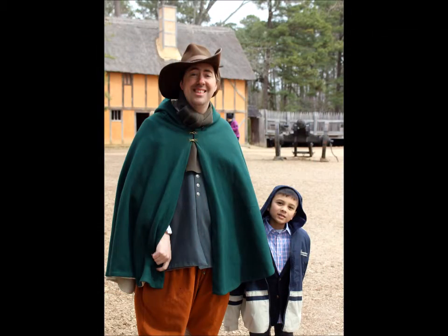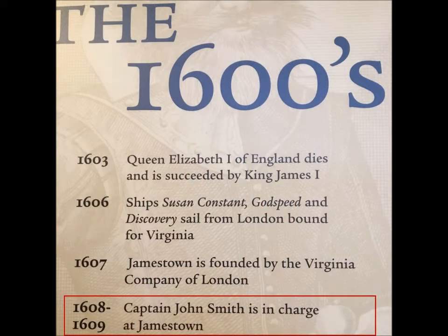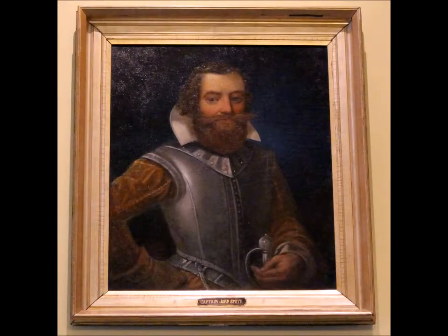Only 36 colonists survived the first winter, so an experienced soldier named John Smith was put in charge. He decided that everyone would be equal in the New World. John Smith said, "He who does not work does not eat."